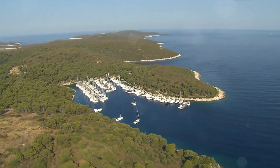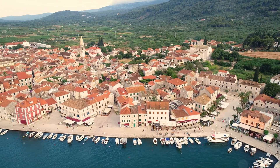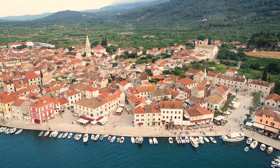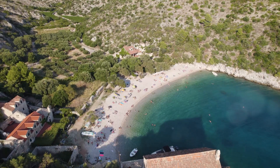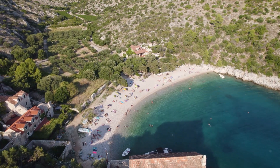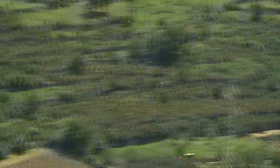Third, Stari Grad Plain — a UNESCO World Heritage Site with vineyards and olive groves dating back to ancient Greece. Don't miss Dubovica Beach, a beach-lover's paradise with pebbly shores and turquoise waters. Lastly, climb up to Fortica Fortress. The view from the top? Absolutely breathtaking.